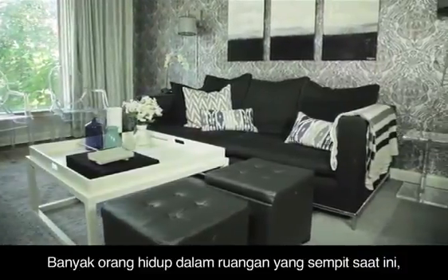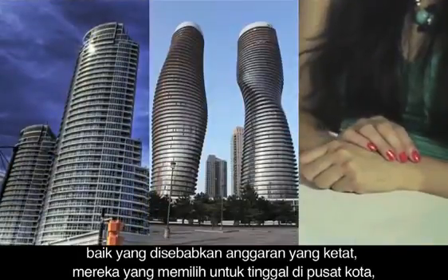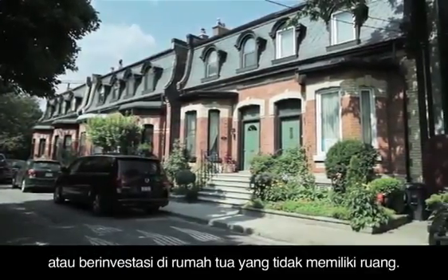So many people live in small spaces today, whether it's those on a tight budget, those that prefer downtown urban condo and apartment living, or even those who are downsizing or investing in older homes that are not as spacious.